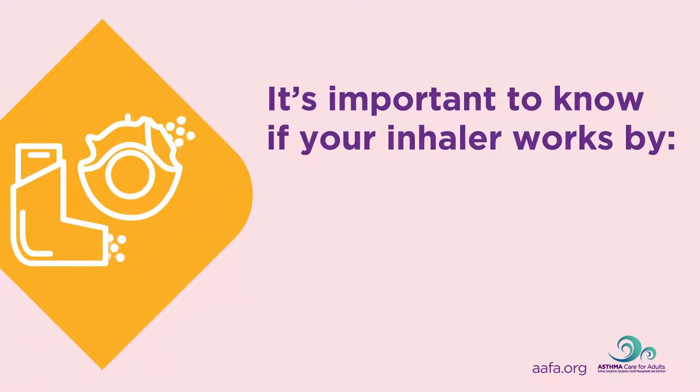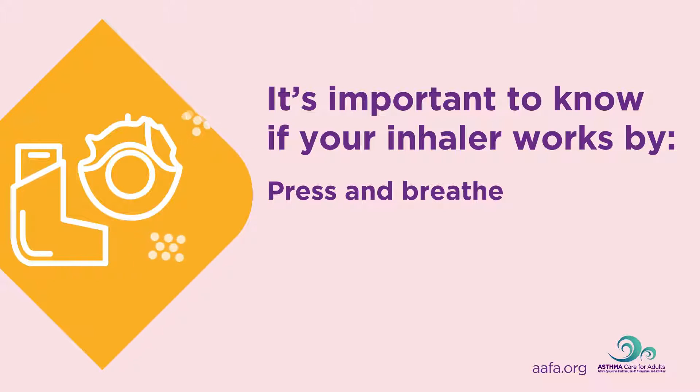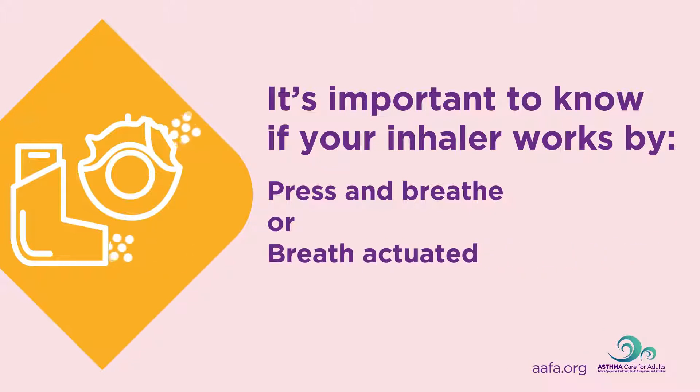Inhalers work in different ways. It is important to know how to use your prescribed inhaler. Some work by a press-and-breathe method, where you push down the canister and coordinate breathing in. Some work by putting your mouth on the mouthpiece and just breathing in to activate the inhaler.